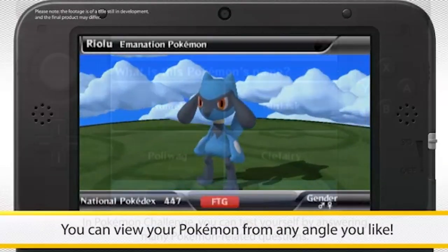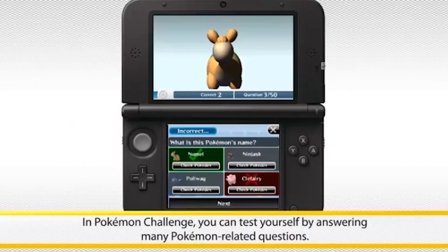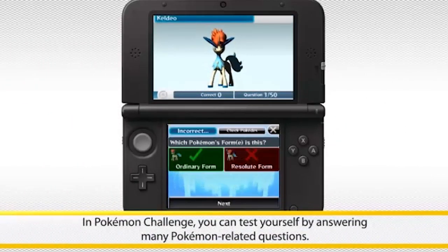At least that one has more animation features, a Who's That Pokemon game, and a quiz you can play with your friends. The iOS version is stripped of those features and costs close to twice as much.